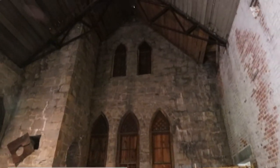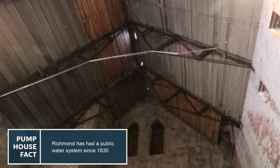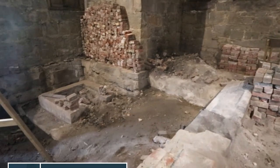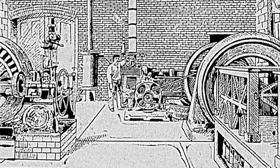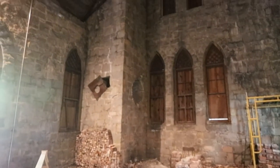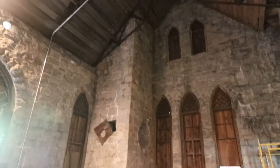The first two rooms we're going to see were actually added as additions in 1905 to bring hydroelectricity to the people of Richmond. This room housed a boiler and a furnace that would run a steam engine to begin the electric generation process. If you look in the corner here, you can see a chimney that would be used to exhaust these furnaces.